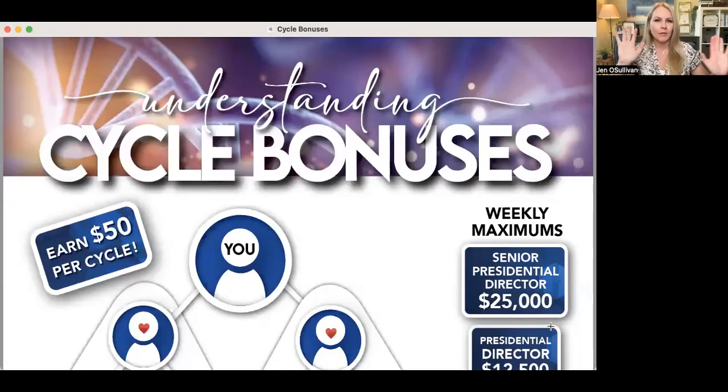Hey everyone, my name is Jen O'Sullivan and I'm going to share with you a little bit about cycle bonuses and why they're so amazing. So what I'm going to do is share my screen here so that you can see visuals. I'm a visual learner, I'm sure you are too. So this is understanding cycle bonuses.